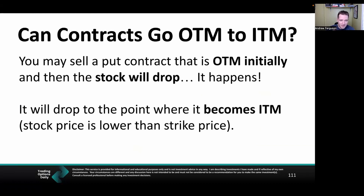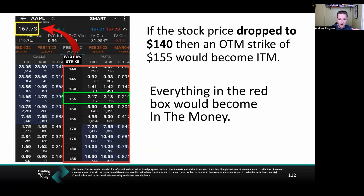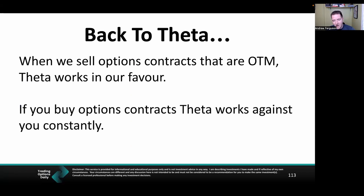Can contracts go from out of the money to in the money? Yes — you might sell a put that starts out of the money, then the stock price drops and it becomes in the money. It's been a tough year and this has happened a lot. In our example, we sold a put at $155 out of the money, but if the stock drops to $140, everything shown on that chart would be in the money and theta would work against us. This happens roughly 21–25% of the time depending on your Delta — we accept those odds as traders. But when contracts stay out of the money, theta works in our favor and the ice melts quickly.